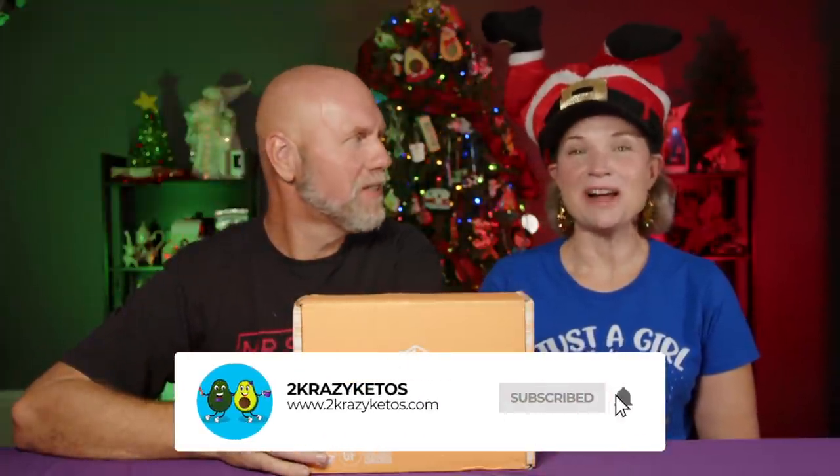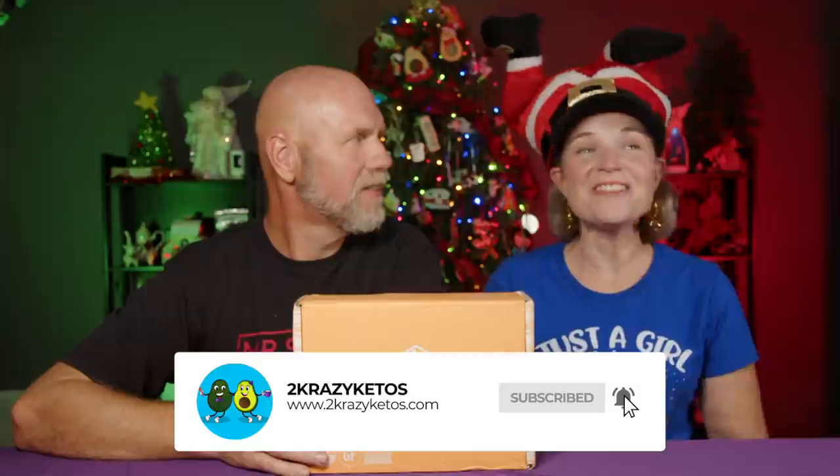We upload at least five new videos every single week, so make sure you subscribe to our channel and hit the little bell icon so you'll be alerted every time we post. I keep looking to make sure that while I was decorating, I didn't sit down, flip, and just walk away. Christmas is puking in the studio right now. It's beginning to look a lot like Christmas puked.